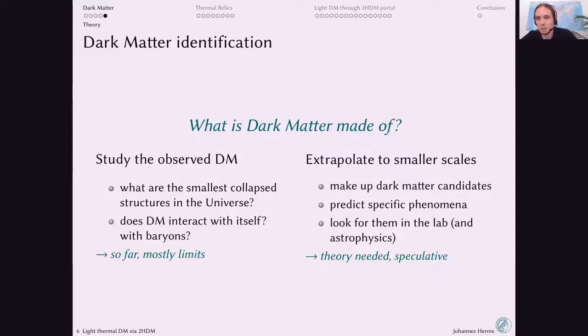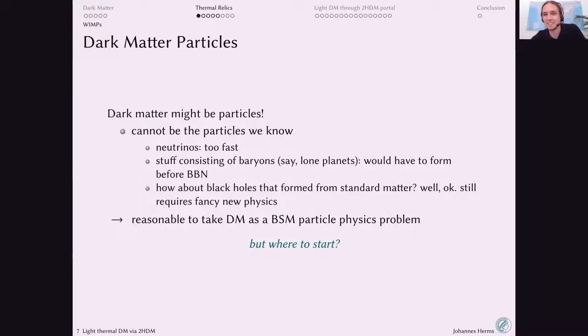Dark matter might be particles. It cannot be the particles we know: neutrinos would be too fast; baryonic matter is ruled out because BBN tells us the baryon budget, and dark matter was already present at BBN. It could be black holes or some exotic matter, but that also requires beyond-the-Standard-Model physics. This justifies treating the dark matter problem as a problem for particle physicists.